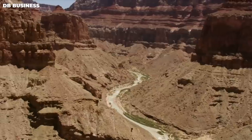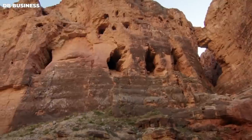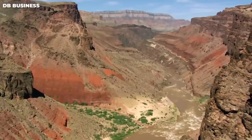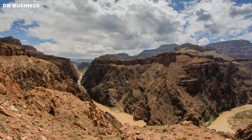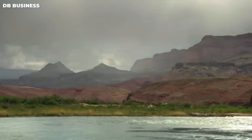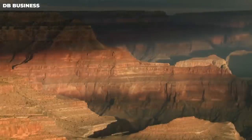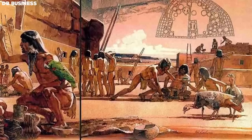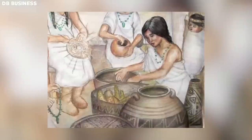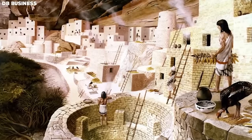The discovery challenged existing beliefs — at the time it was widely believed the Grand Canyon had only been inhabited for a few thousand years, but the prehistoric woman's remains and artifacts pushed the timeline back significantly. It sparked renewed interest in the history of the ancestral Puebloans and their descendants who still live in the region today. Scientists are discovering more and more about this advanced civilization: they were skilled farmers who cultivated crops in a challenging desert environment, developing sophisticated irrigation systems to grow maize, beans, and squash, and storing surplus food for times of scarcity.